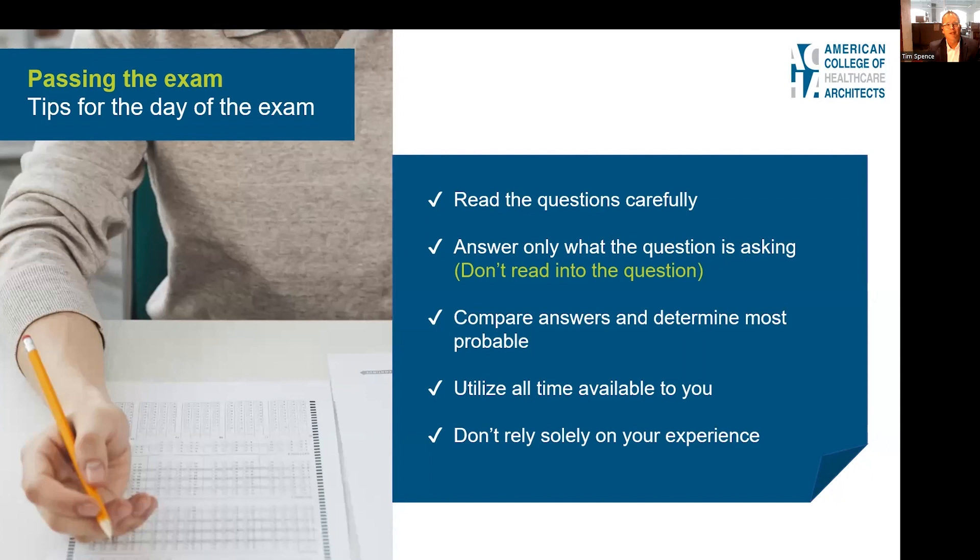If you're like me, you haven't taken an exam in a while, so here are some tips for passing. First, read the question carefully and don't read into it — answer only what the question is asking. Prepare answers and determine what is most probable. With four multiple choice options, you can pretty quickly narrow it down to two or three, and then determine which is most probable.